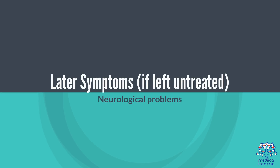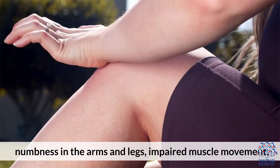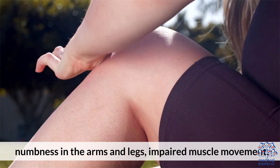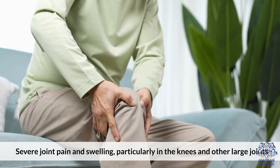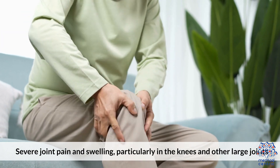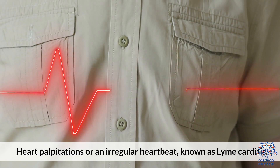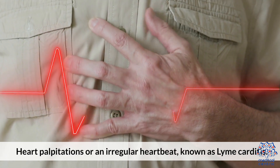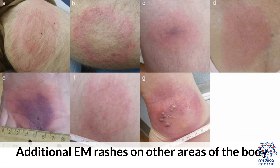Later symptoms, if left untreated, include neurological problems such as meningitis, Bell's palsy, numbness in the arms and legs, and impaired muscle movement. Severe joint pain and swelling, particularly in the knees and other large joints, may occur. Cardiac issues such as heart palpitations or an irregular heartbeat, known as Lyme carditis, can also develop, along with additional EM rashes on other areas of the body.